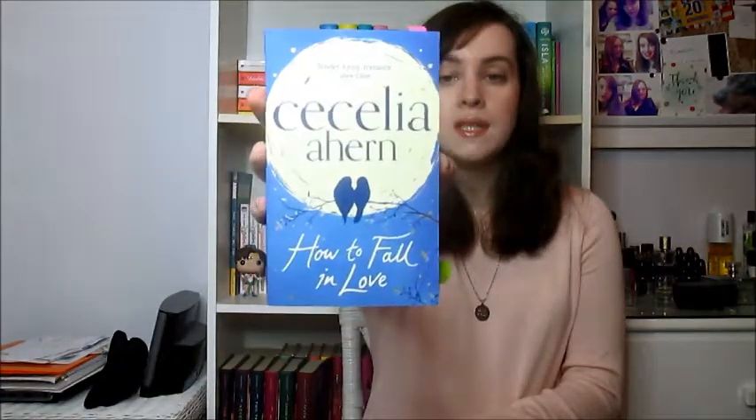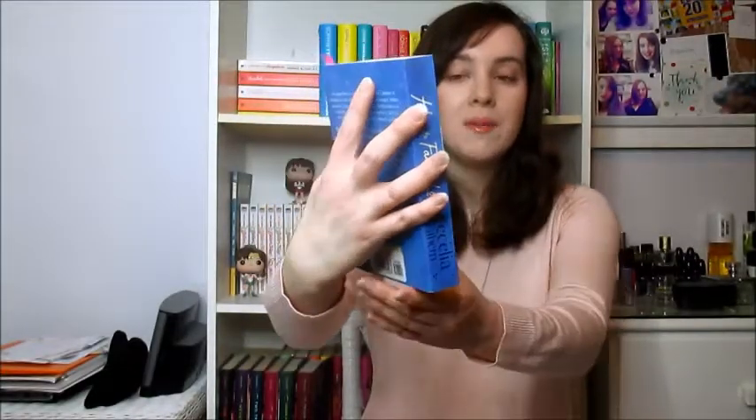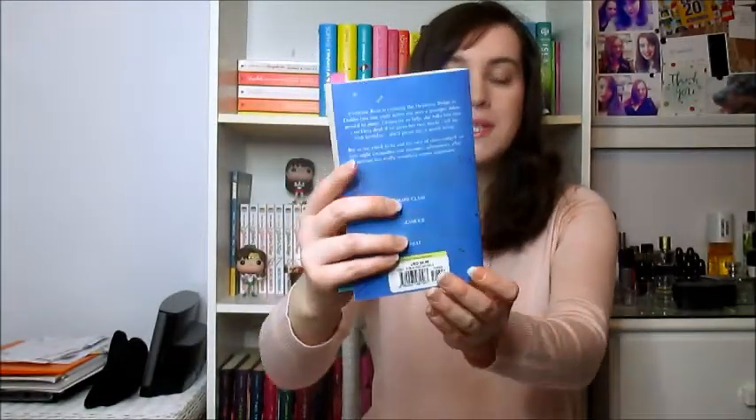Number two is: find a book with blue on the cover. For this I picked How to Fall in Love by Cecilia Ahern. I just think this blue book — not only is it blue, but it's kind of Christmassy in a way. I know it's kind of summery, but it can kind of look a bit Christmassy, I think, so I'm just going to go with that.